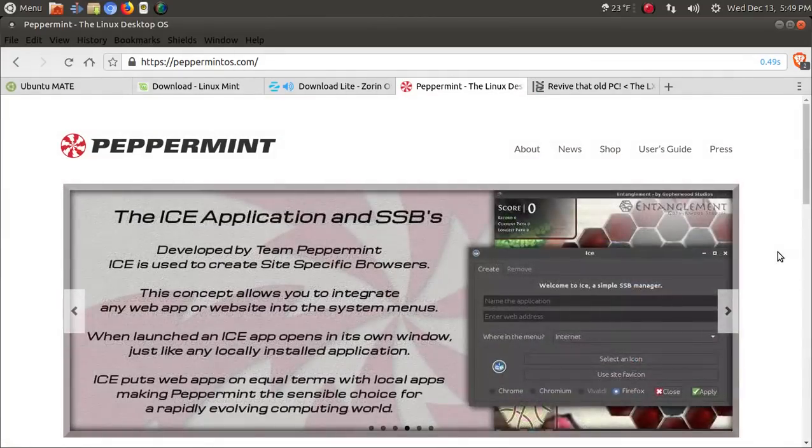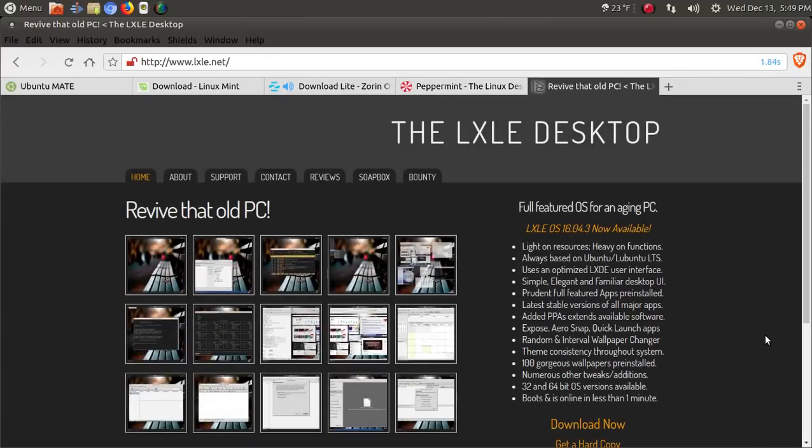And finally, this is something that we don't often talk about — LXLE. It says here: full-featured OS for an aging PC. I've tested this one in the past and I like it. It's lightweight, but the developers have packed a lot of features into this lightweight system. Some of it is eye candy — for example, they have 100 gorgeous wallpapers — and they are pretty nice, with some other tweaks and features built in. It says here it boots and is online in less than a minute. That sounds about right. LXLE would be another fine choice.